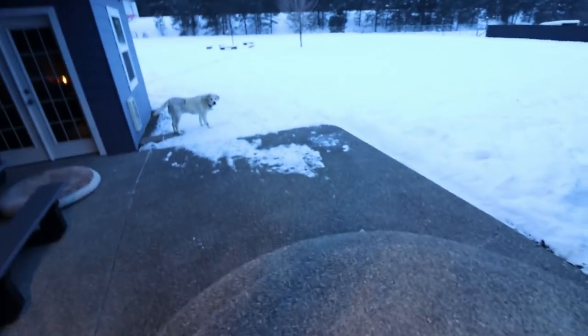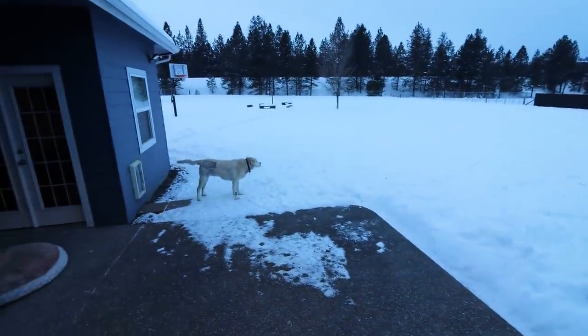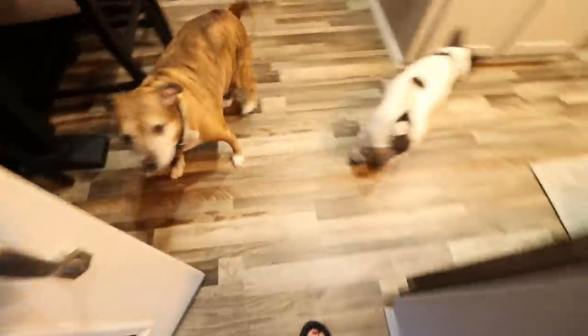It's freezing! Look at all the snow we have, you guys — it's in the single digits and even the negatives overnight. Are you guys going to come in? It's freezing, let's go in the warm house. Lola, I can't believe you were out there that long — it's so cold.